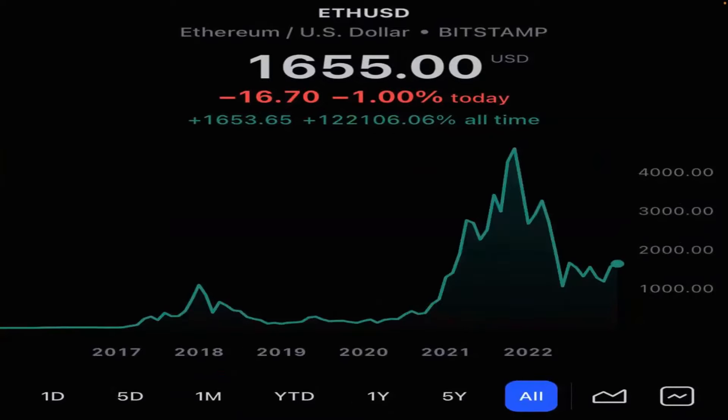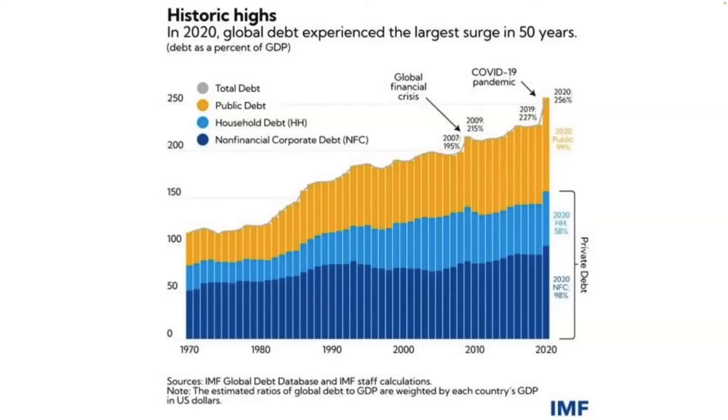If you bought and held through every rally and every crash from conception, you're sitting on a 122,000% return on our favorite growth asset, which Rebel Dividends gives you three times leverage into. This is just the main reason why we like digital currencies — we're looking at unstoppable debt growth globally, sitting at $252 trillion. From the 70s it was only $100 trillion.